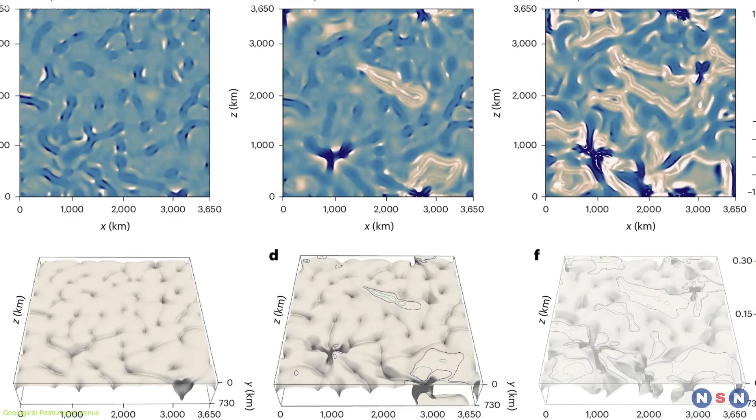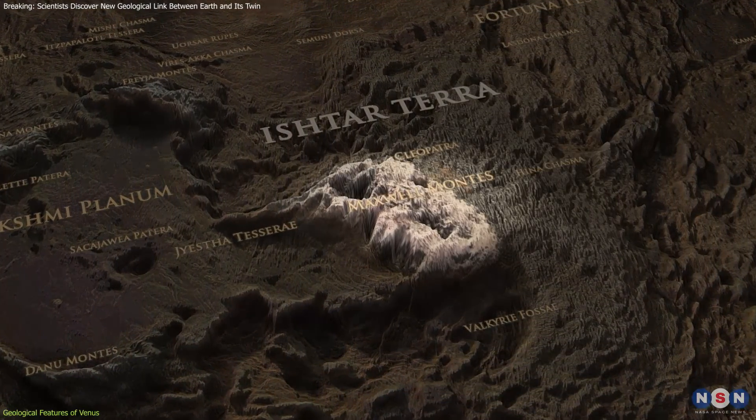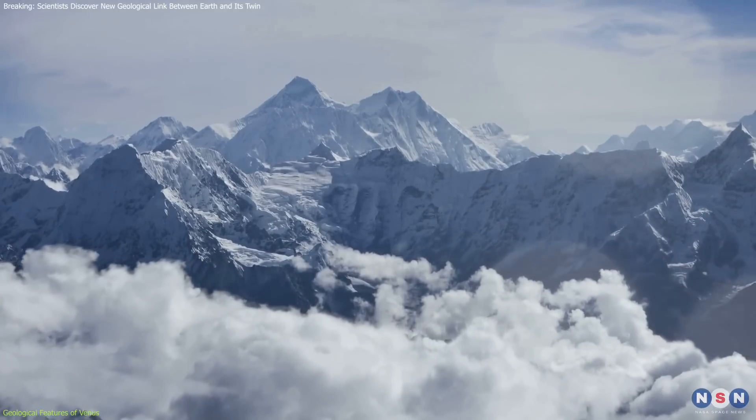Ishtar Terra is not merely a planetary feature — it is a key to understanding Venus's dynamic past, showcasing the massive Maxwell Montes, which are about 11 kilometers high, surpassing Earth's Mount Everest in sheer elevation.